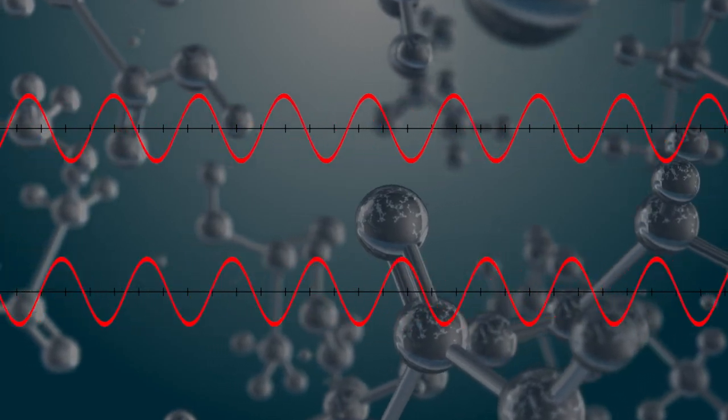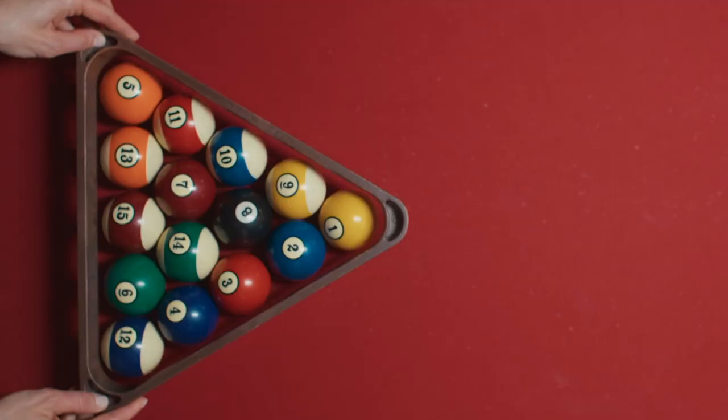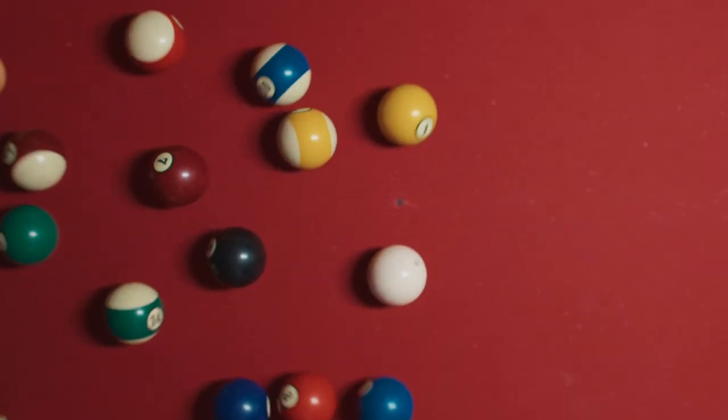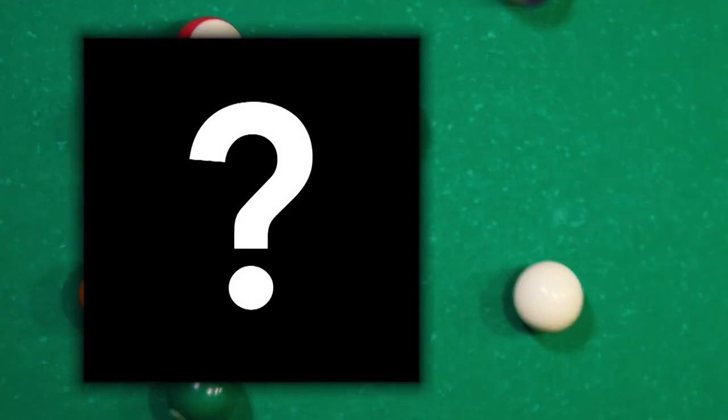And the phase of the rays — that is, how the rays' waves align with one another. While diffraction patterns could tell scientists the direction and intensity of the X-rays, they could not provide the phase. Without this crucial piece of information, the inner structures of crystals remained a mystery.